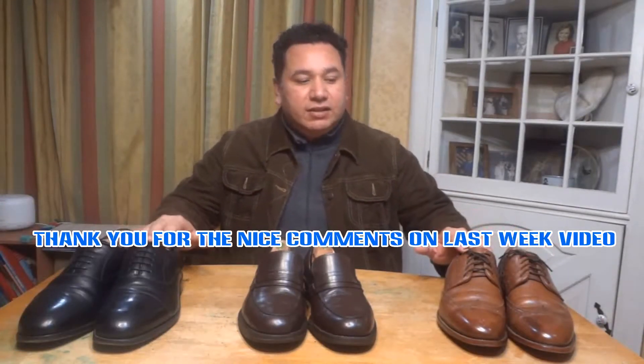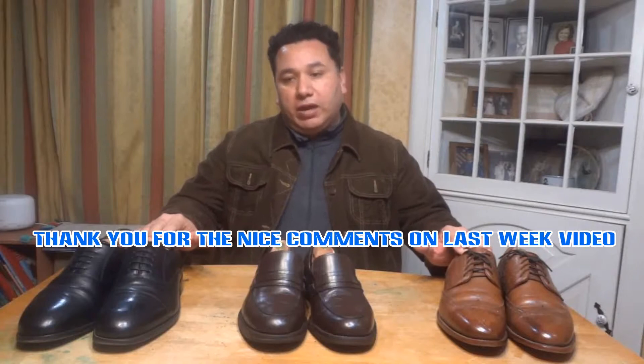I always bring content that covers the basics in all those topics. And for today's video: the first most essential dress shoes for men.